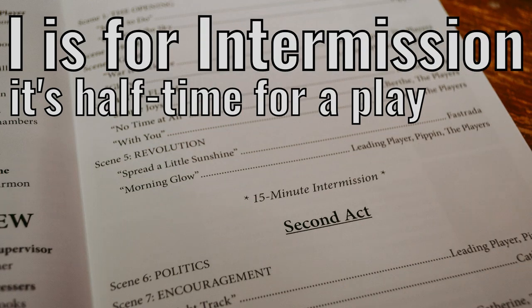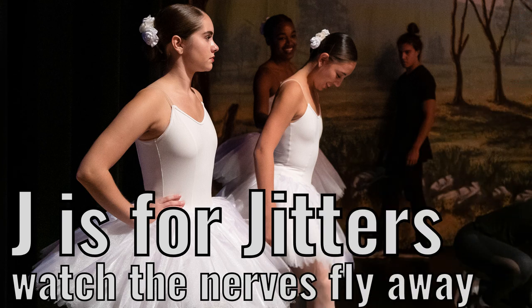I is for intermission. It's half time for a play. J is for jitters. Watch the nerves fly away.